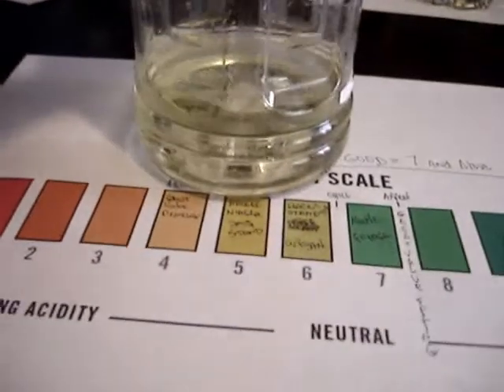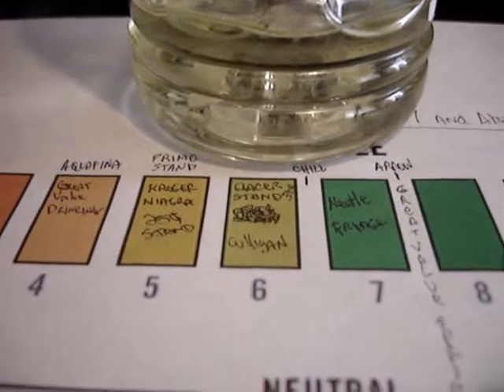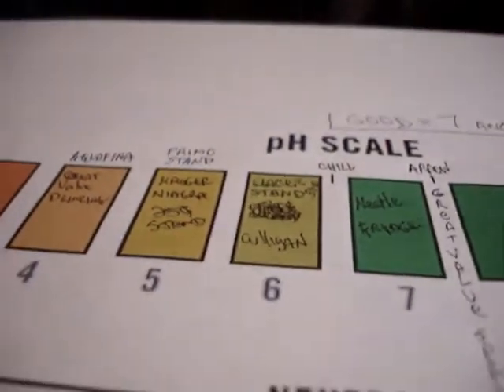I took a trip down to my local Culligan Man, and this is what I got — the Culligan Man water. It's a six. In the area of a six. This is not perfect, but it's close. It will give you what you need to know.